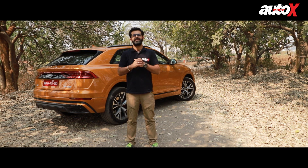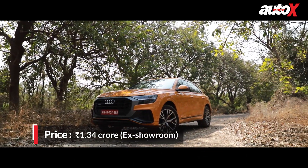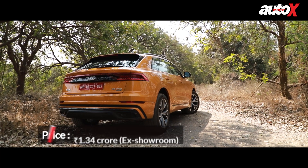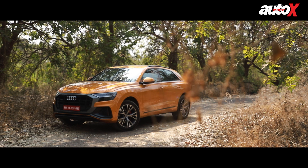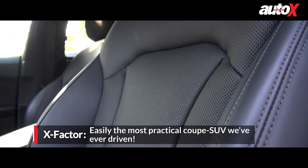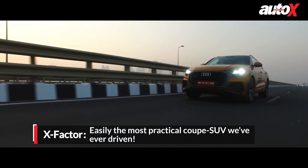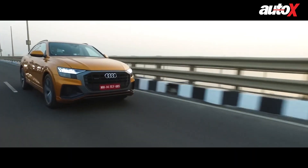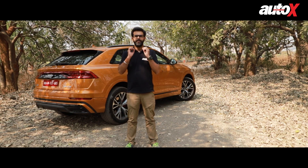Despite the fact that our test car was fitted with 285/45 section rubber wrapped around 21-inch wheels. Brought into India via the CBU route, the Q8 is priced at 1.34 crore rupees. That pricing is a bit questionable considering some of the other cars you can buy in that range. But if you leave that aside, there's a lot to like about the Q8. It looks absolutely stunning, it impresses in the space and comfort departments, it is refined and it rides like a dream. Will it sell as well as the Q7? Surely not, and Audi is mindful of that fact. But it does set new benchmarks as Audi's flagship SUV.